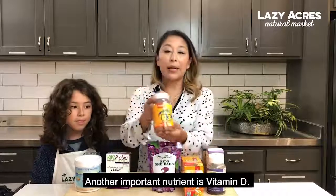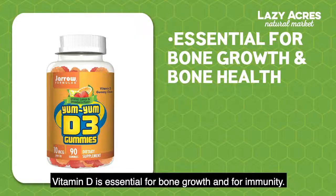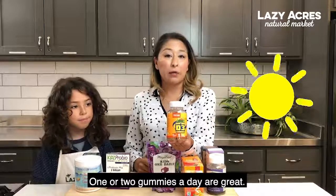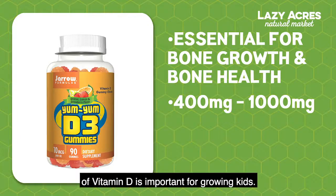Another important nutrient is vitamin D. Vitamin D is essential for bone growth and for the immune system. This is one of the best ones I've been able to find for him to take — one or two gummies a day are great. Anywhere between 400 to 1000 milligrams of vitamin D is important for growing kids.